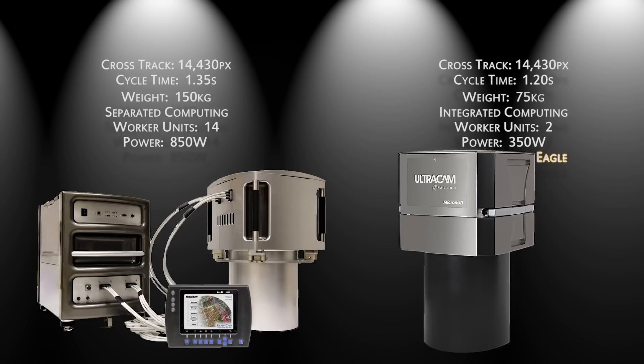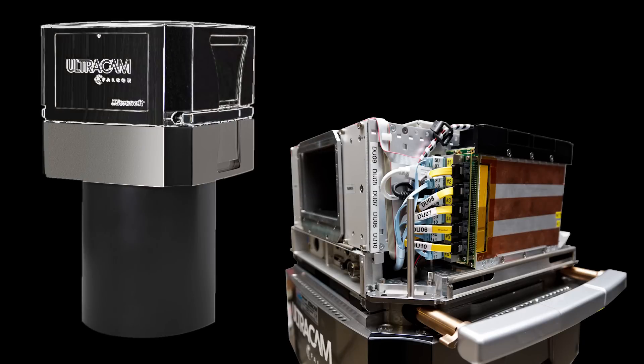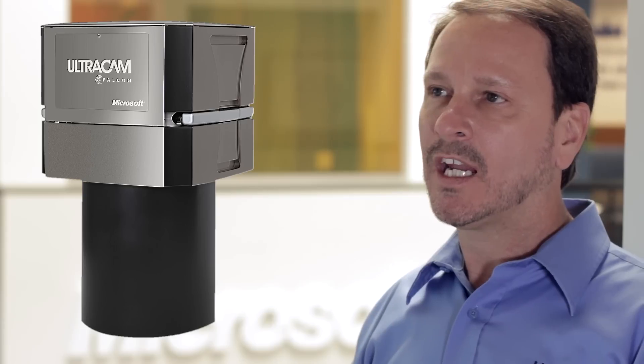Like the Ultracam Eagle, the Ultracam Falcon integrates all computing and solid-state storage subsystems into the sensor head. To the customer, this means quicker and easier installation, less space consumed in the aircraft, and less weight added to the overall payload, so they consume less fuel and can fly longer missions.